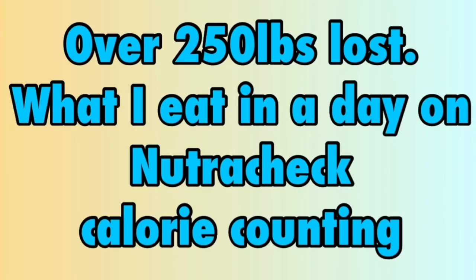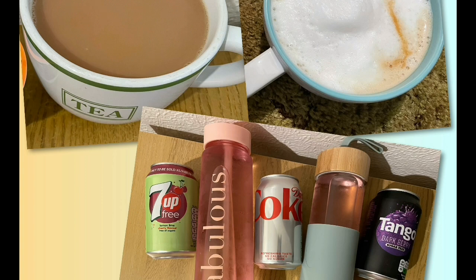I'm now calorie counting with Nutricheck. I'm on the 8-2 plan — for two days a week I'm on 800 calories and for the other five days I'm on 2,171. Every day I'm going to allocate 30 calories, which should cover any tea, coffee, squash or diet fizzy drinks.